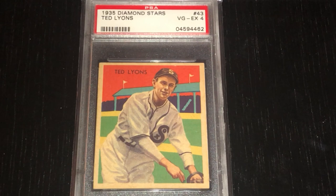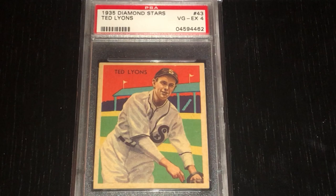Lyons here is one of the cards that was issued in 1935, and you can see he's in this White Sox uniform, which is the only team that he ever played for.